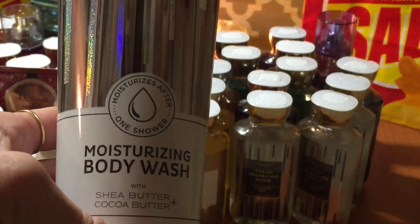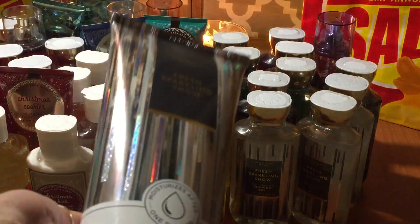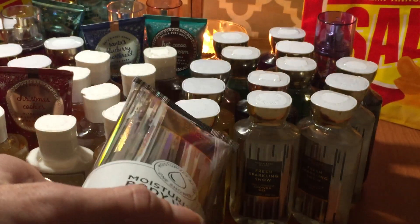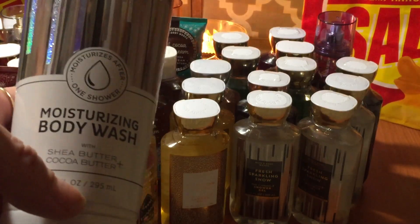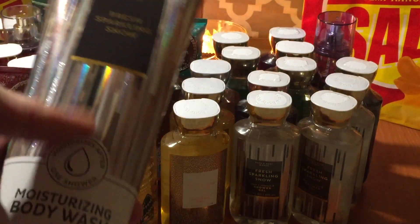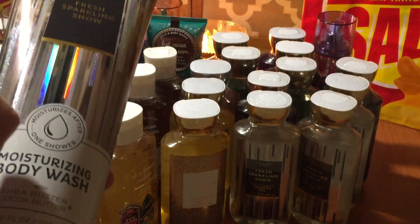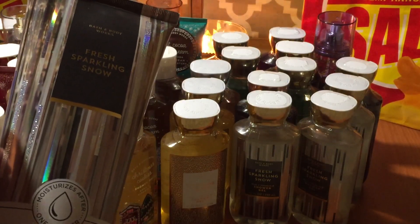I was really excited to find the Fresh Sparkling Snow Moisturizing Body Wash in one of the stores. When I first purchased this line, I only grabbed the moisturizing body wash and didn't grab any of the shower gels. They only had one and it was literally buried — I had to dig to the bottom and it had goo all over it, so I had to wipe it off. I always come home and wipe everything down with disinfectant wipes because everyone's been digging in there. That's the Fresh Sparkling Snow.